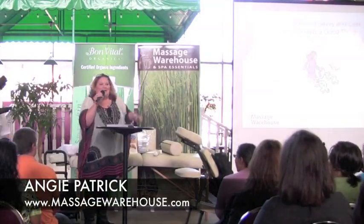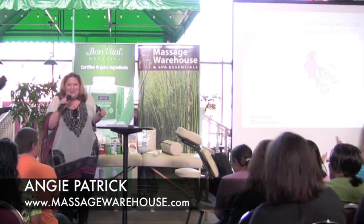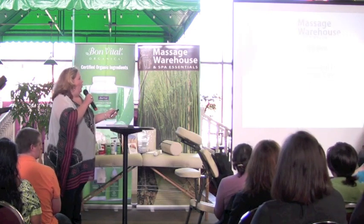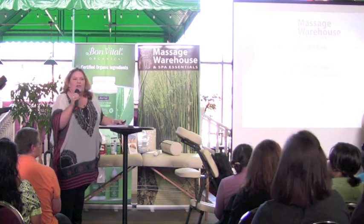Hi everyone. My name is Angie Patrick and I'm from Massage Warehouse. Thank you guys for coming out. I'm so thankful to have you here. One of the things I'm here to talk to you about today is making professional choices.